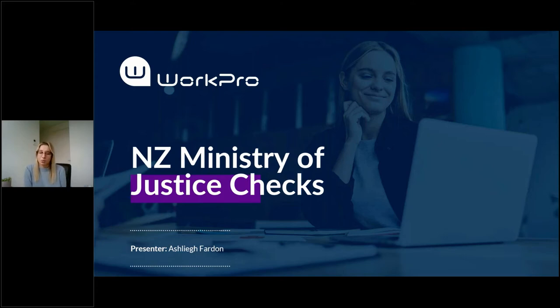Today's session will be taking you through WorkPro's new MOJ service in response to these changes. We're going to take roughly 15 to 20 minutes of your time today and at the end of the presentation there will be an opportunity for any questions.